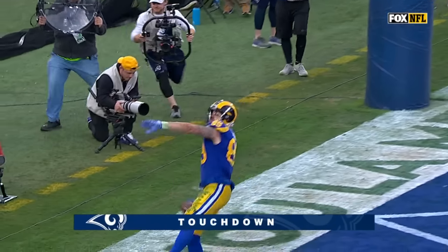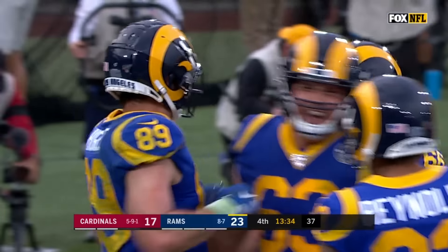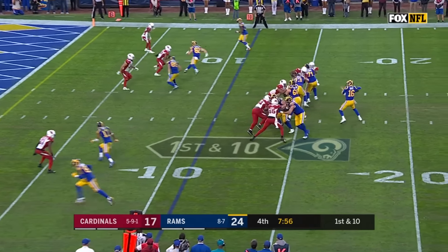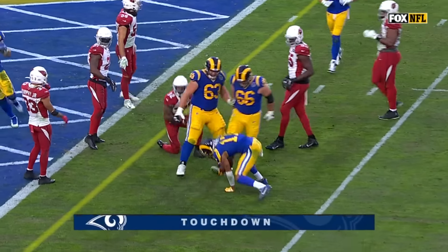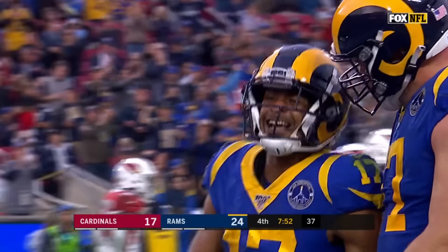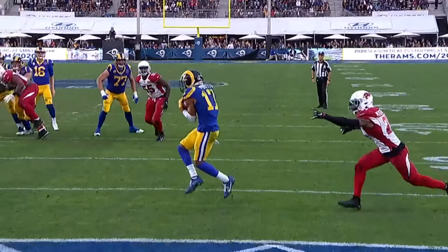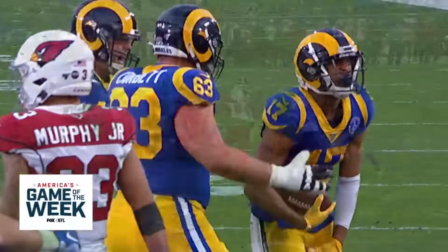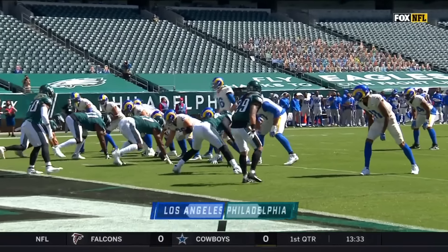Gurley splits out at the bottom of your screen, Goff to throw — touchdown Rams, Tyler Higbee. On a first down, Goff — end zone, Robert Woods, touchdown Rams. Jared Goff, a three-touchdown game, and the Rams are up two touchdowns over the Cardinals.